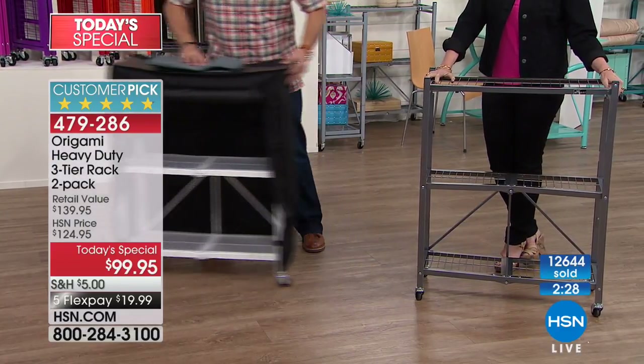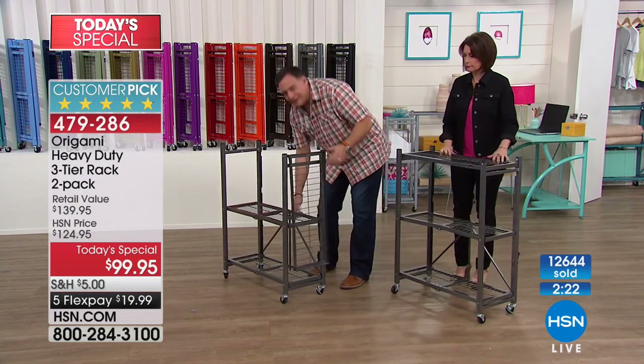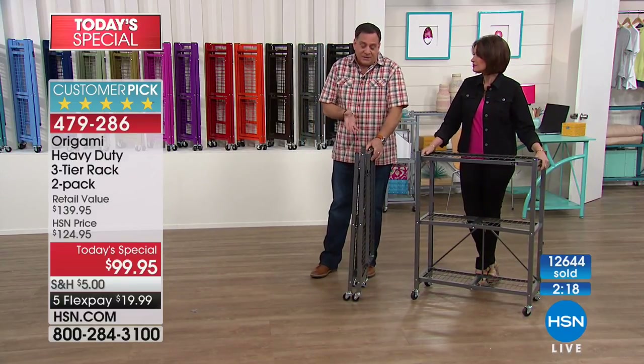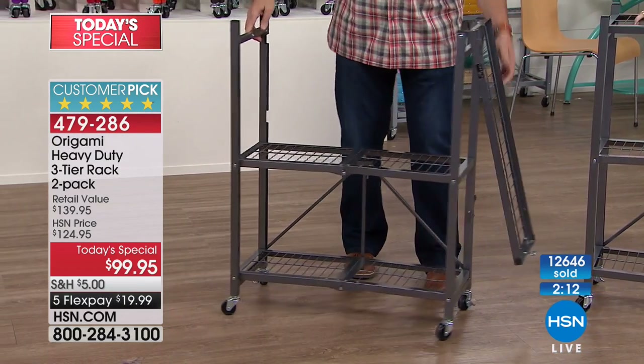Shelf liners are great if you're storing things or have small items that might fall through. Remember, what we're really talking about is how easy these are to compact — something that holds up to 750 pounds without the wheels, and yet just pops open.